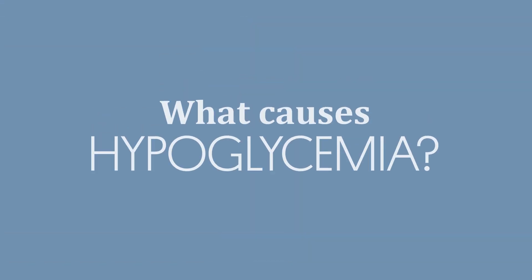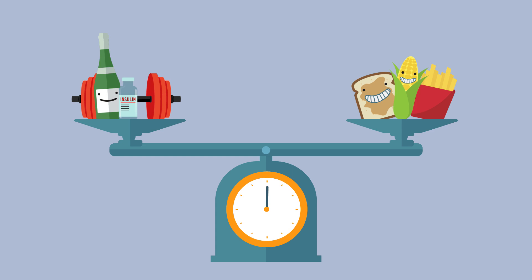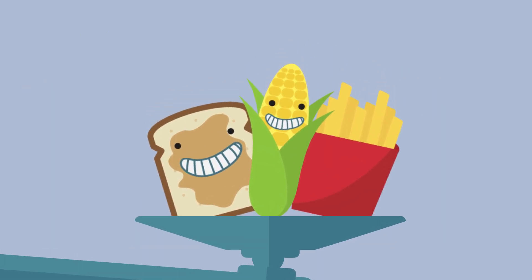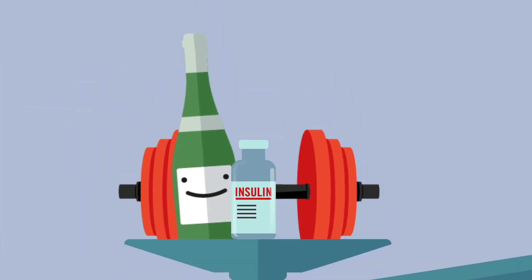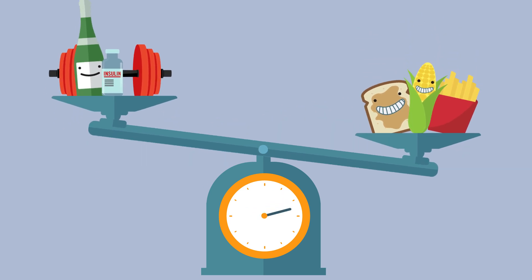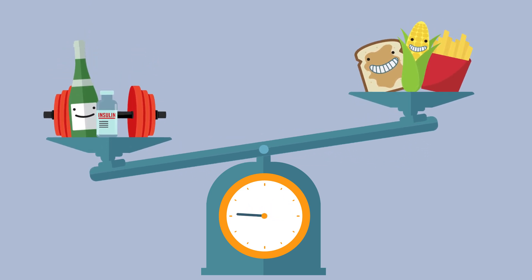What causes hypoglycemia? You can think about your blood sugar as a scale. On one side you have carbohydrate, bringing your blood sugar up. And on the other side you have things like insulin, exercise, or alcohol, bringing your blood sugar down. If the scale is tipped too much in one direction, your sugar will be too high. And if it is tipped too much in the opposite direction, your sugar will be too low.